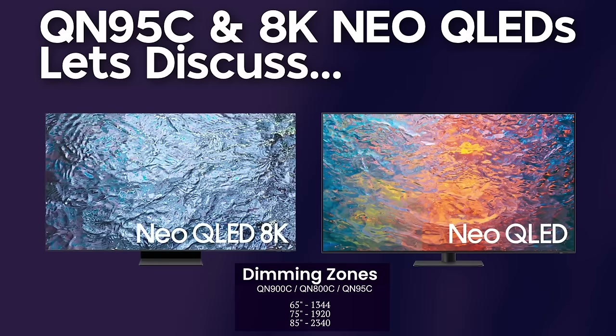If we're talking about the 8K lineup, most consumers should stay away from it as there's not a lot of content in 8K, and the performance isn't that much better than the 4K versions for the price. If you want the TV because it has more dimming zones, well, then you have the QN95C as that niche case — so I would just say go with that instead of the 8K.